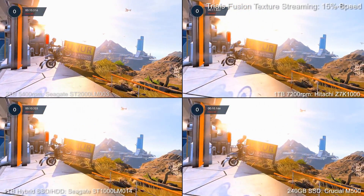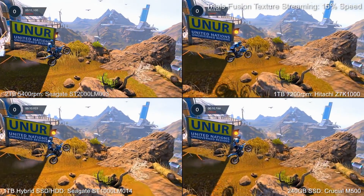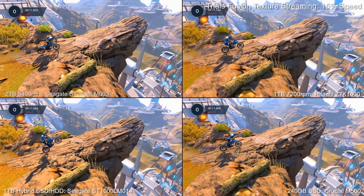Here we're looking at texture streaming on Trials Fusion, the best way to discern drive performance on PlayStation 4. SSD leads the way while the three mechanical hard drives generally tend to show similar results.